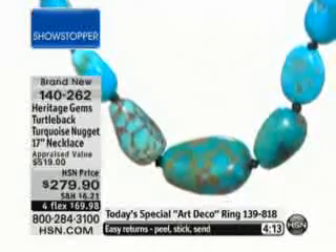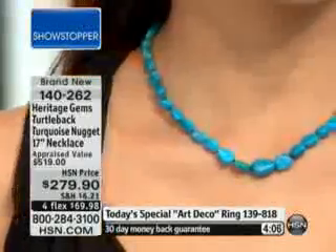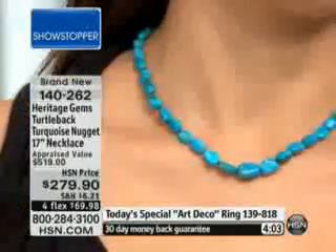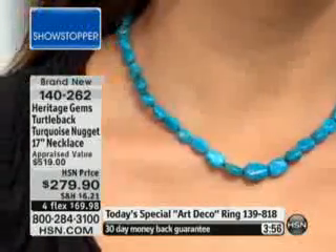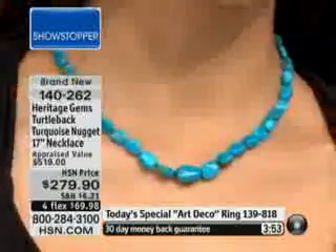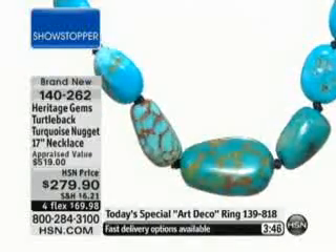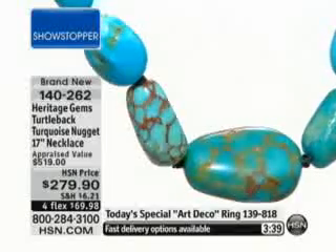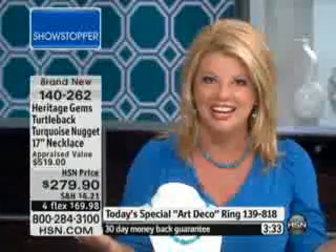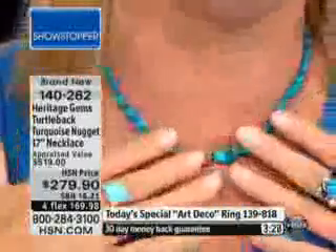It makes sense — when we have a Turtleback pendant or ring, take one of these individual pieces making up this 18-inch necklace. This is anywhere from 8 to 14 millimeters graduated sizes — any one of these could be a standalone gorgeous pendant or ring. Most of our Turtleback in rings at 8 to 14 millimeters is over $200. So you have an entire completed necklace for $279.90, and that's why we don't see this type of look very often.